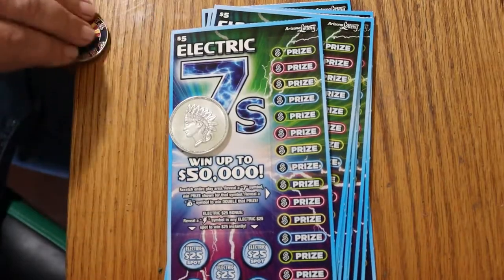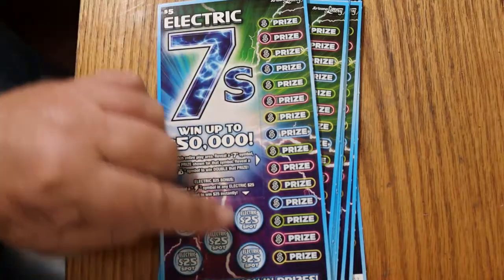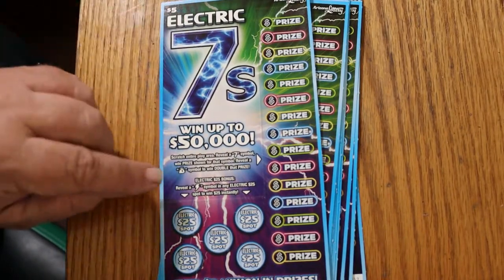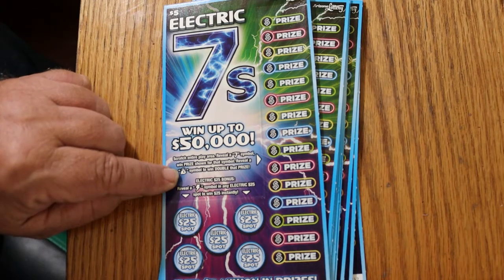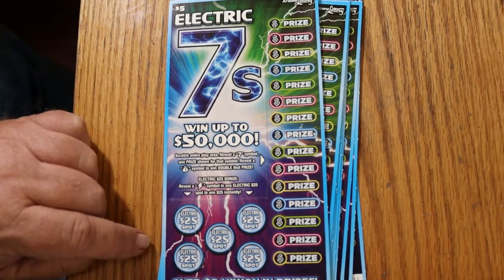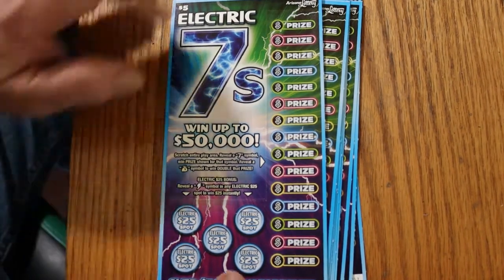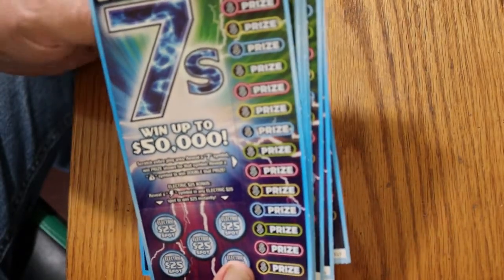It's a simple game of looking for sevens. That's all we're doing. If we find a seven, we win. If we find the money bag, we win double the prize. And there are bonuses down here for $25 if you find the lightning bolt. I have yet to see that lightning bolt on my tickets or anybody else's for that matter.